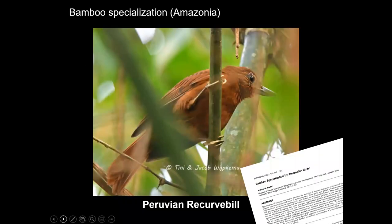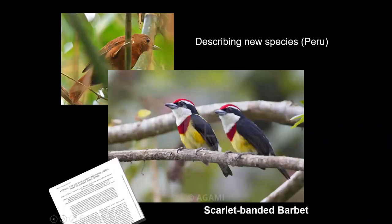I kind of cut my teeth in my career as a tropical biologist. In my introduction, a number of places I visited were rattled off, particularly in Peru, where I studied bamboo specialists for my dissertation at the Louisiana State University, the Museum of Natural Sciences there, including with Ted Parker. I was on the team that discovered the Scarlet-banded Barbet in northern Peru in 1996.